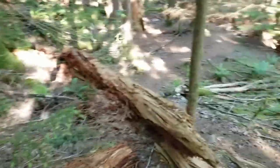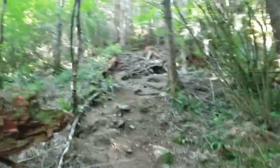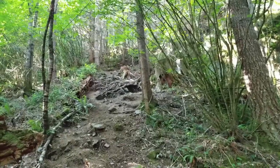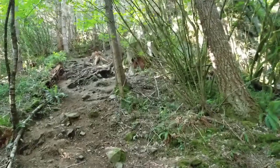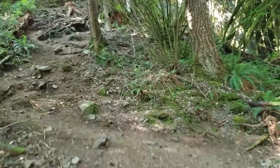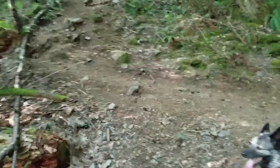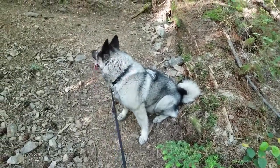Kind of leveled out down there. And now it's like a straight vertical climb. But it's still a visible trail, so let's do it. Go check it out.